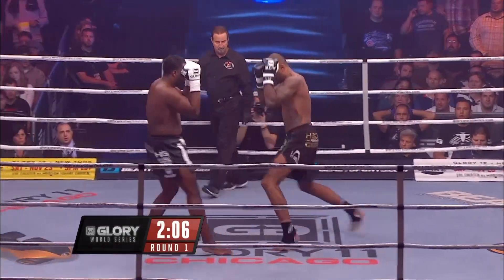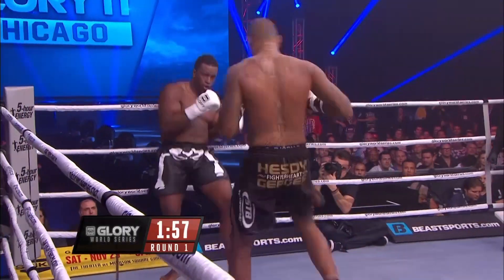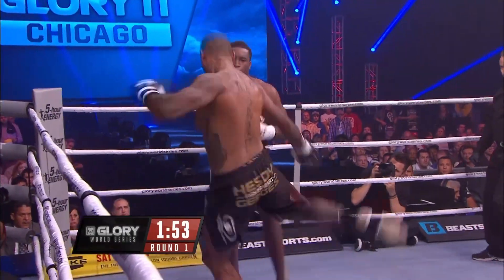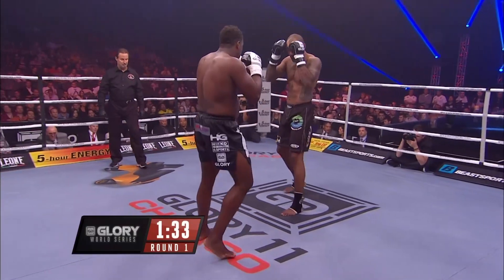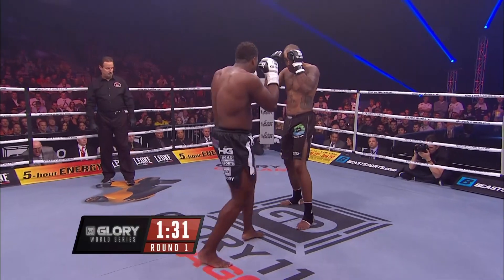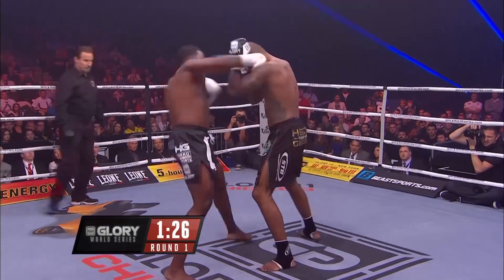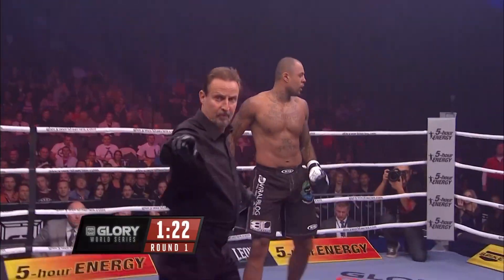Jumping knee by Zimmerman, and a right hand behind the guard. Sticks the jab, and there's a whipping outside low kick by Gerges — another outside low kick. Imagine swinging a baseball bat into your thigh. That's what it's like with a world-class guy who can throw low kicks like that. It's very painful. And the right hand by Zimmerman drops Gerges.